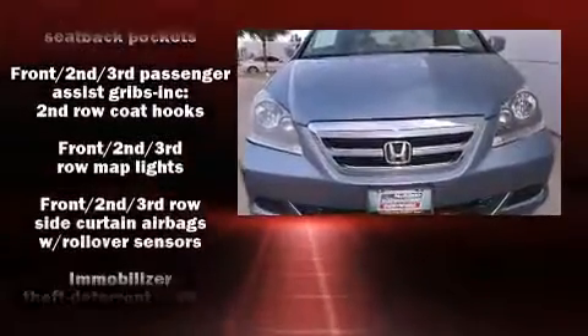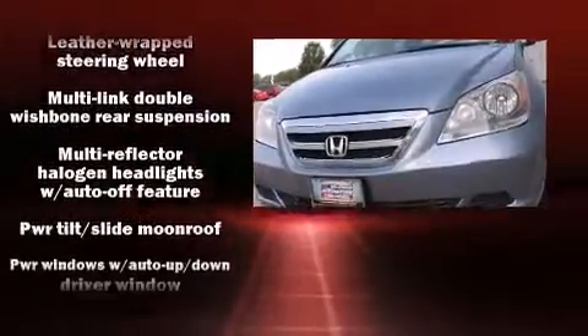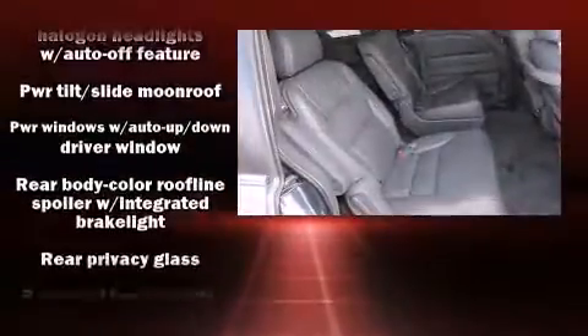Honda ensures the safety and security of its passengers, with equipment such as head curtain airbags, traction control, and four-wheel disc brakes with ABS.